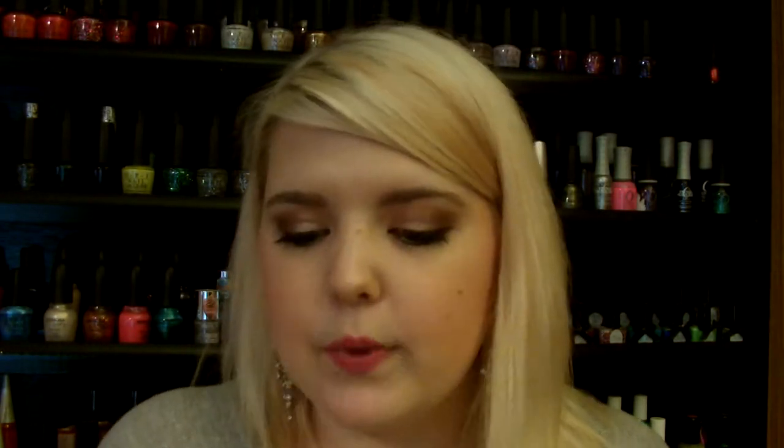Basically what her shop sells are handmade decoupage items. She takes a generic wallet and covers it with a plastic surface so that it's easier to wipe down. And it's nicely done.